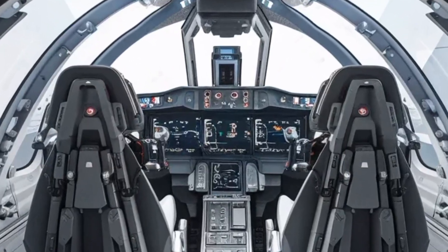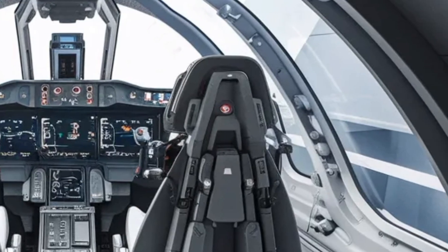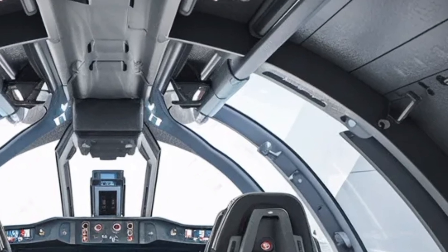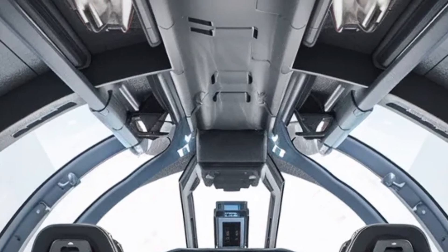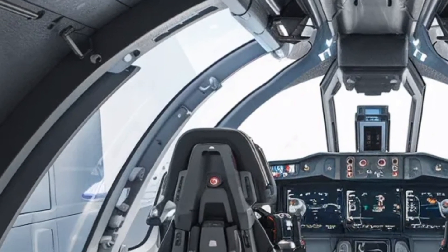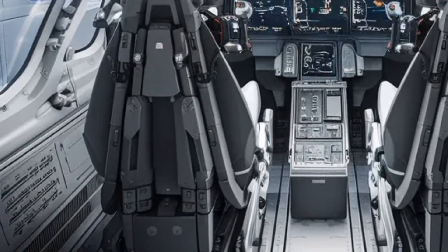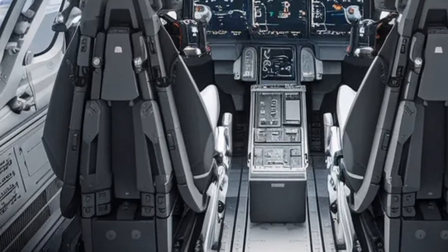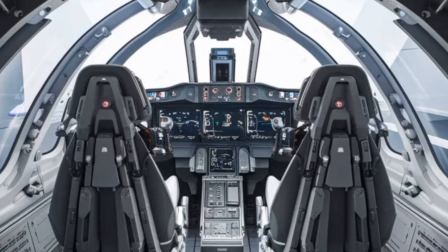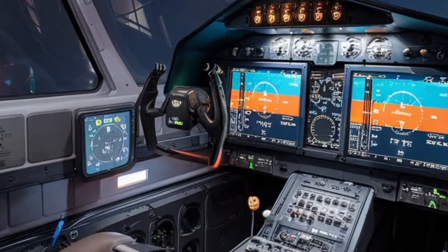From a weapons and mission capability standpoint, the MK2 is designed to be multi-role: air-to-air combat, ground attack, maritime strike, reconnaissance — you name it. The aircraft features 11 weapon stations, or hardpoints, allowing a mix of missiles, bombs, smart munitions, and fuel tanks. Among the major weapons referenced are the indigenous Astra missile for air-to-air engagements, and the BrahMos-NG and similar long-range standoff weapons for strike roles. The MK2 has been designed not just for fighter escort, but for deep strike within territories, suppression of enemy air defenses, and fleet strike.